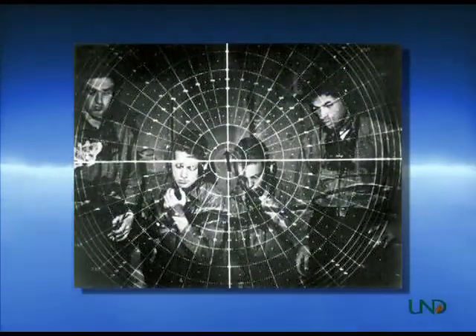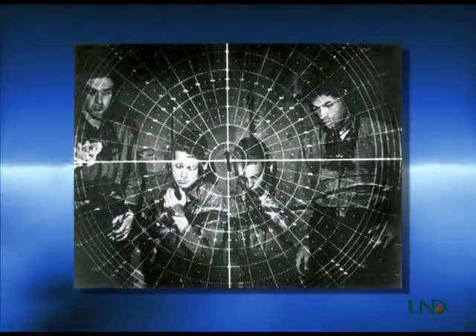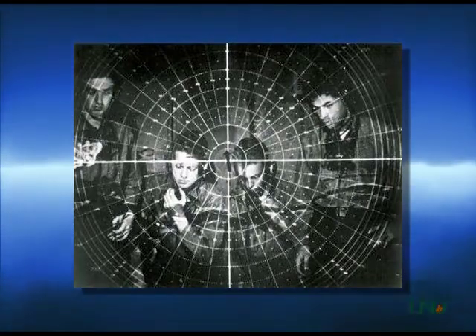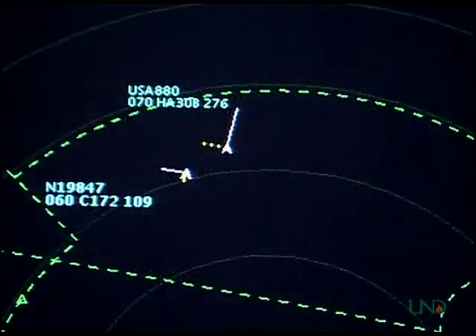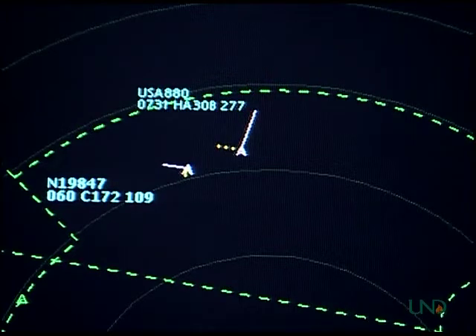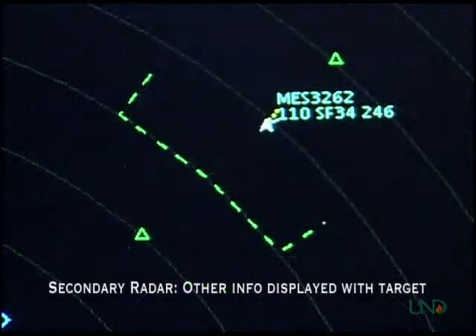In World War II, radar controllers had to calculate things such as target speeds manually, by using a grease pencil to mark the position of a target as it changed with each sweep of the radar, and then using a slide rule to calculate its speed. Today, air traffic control computers automatically calculate a target's ground speed and display it to controllers. This and other information displayed along with the primary radar return is called secondary radar.